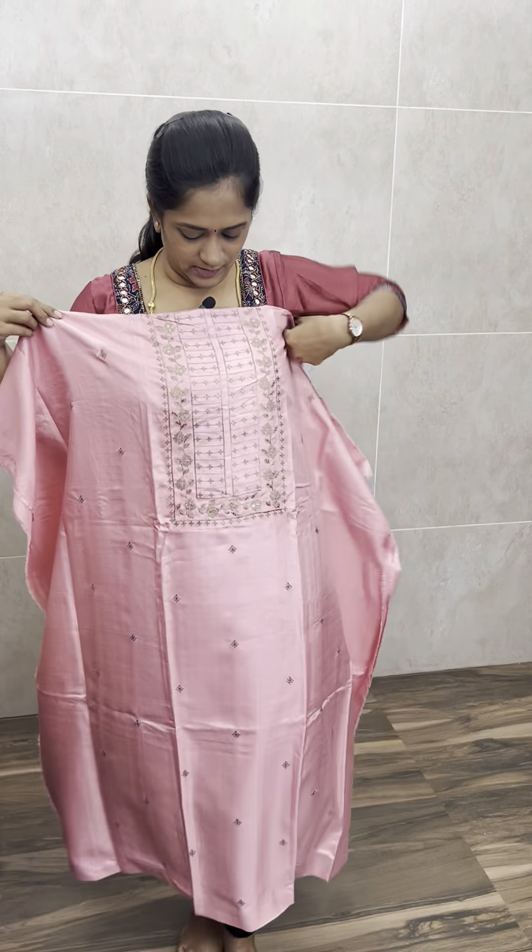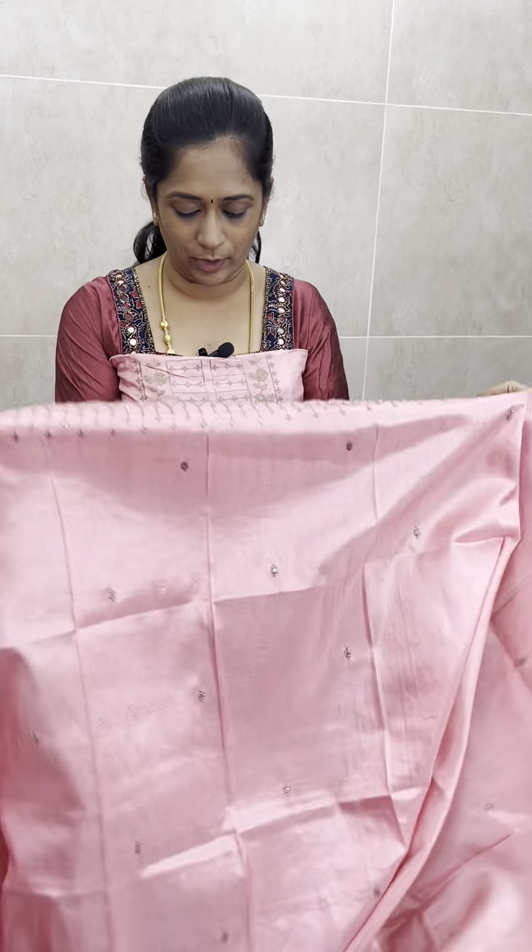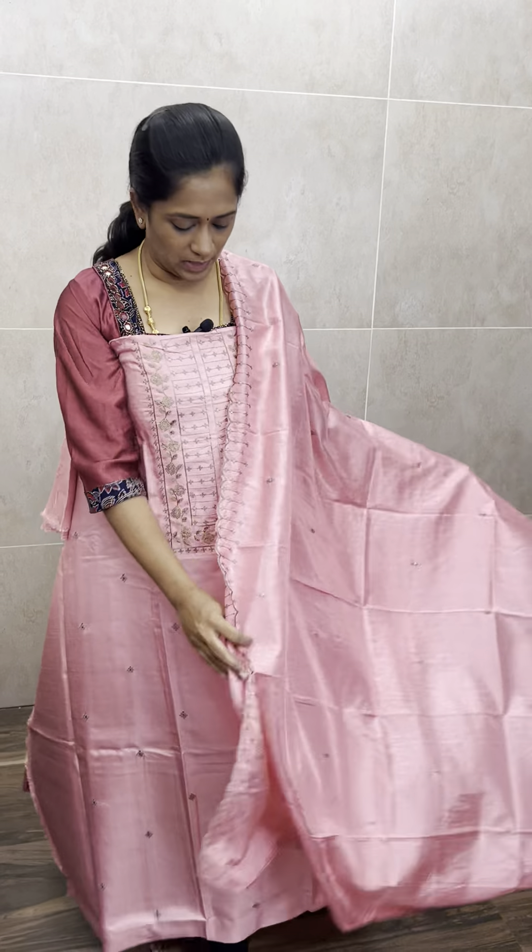This is how the set looks — complete machine embroidery work all over. The dupatta has full embroidery, the top has full embroidery, and the hem length also features embroidery detailing. The length measurement is good and there are no issues with the set.